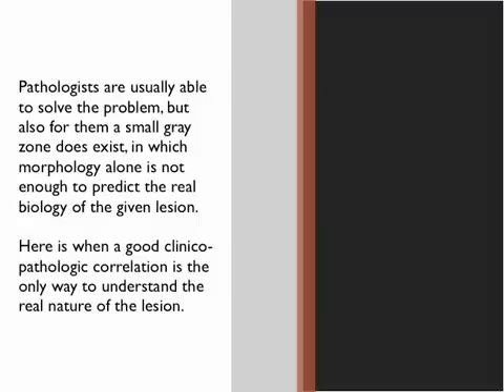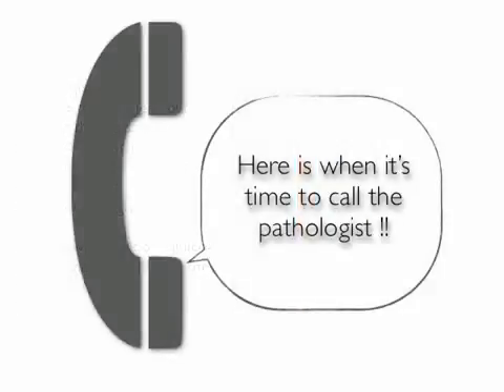Here is when a good clinical-pathologic correlation is the only way to understand the real nature of the lesion. So here is when it's time to call the pathologist.